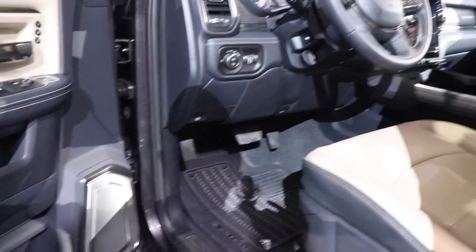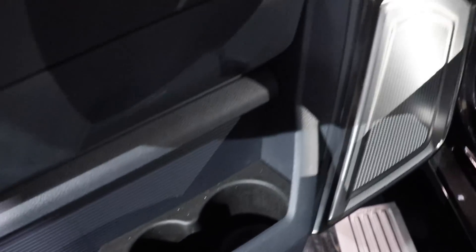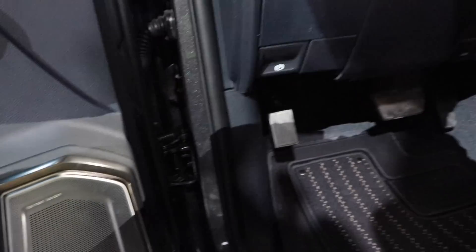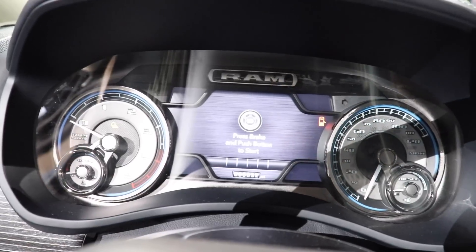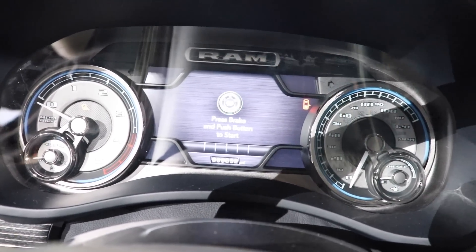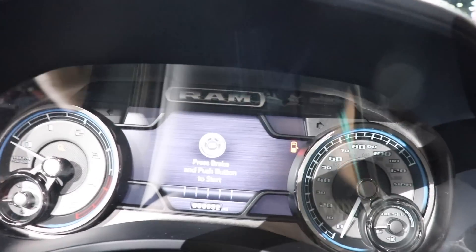Let's take a look up front. There are your cup holders, and there's your Harman Kardon speaker grille — so this vehicle definitely has the premium audio group. Again, a beautiful display; this is by far my favorite display out of all the truck brands — very configurable.